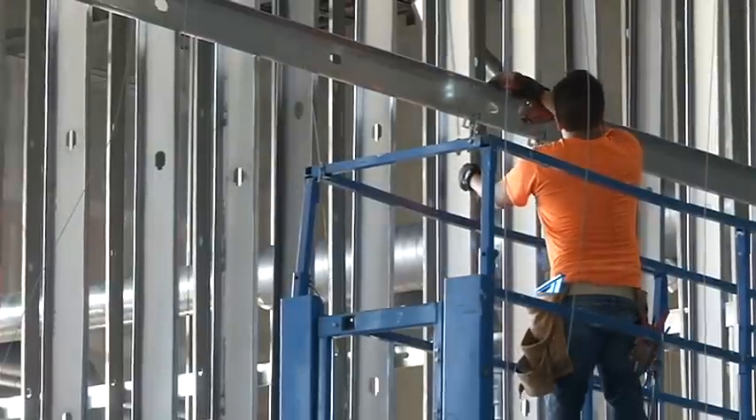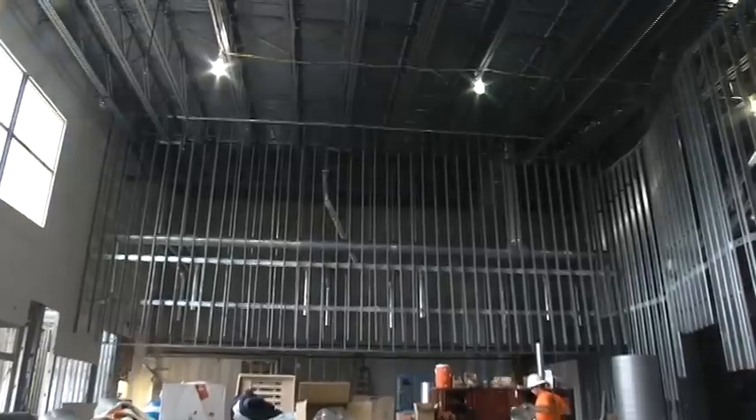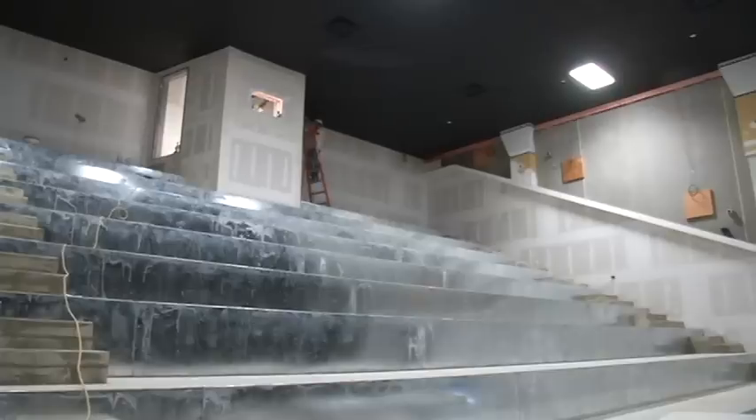Construction crews have been working hard these last six months developing what will soon be known as Cherry Blossom 14. It's hard to picture right now, but this 60,000 square foot building will soon be filled with bright lights, popcorn, people, and of course, movies. It's going to be a remarkable theater, and I think the local people are going to embrace it.